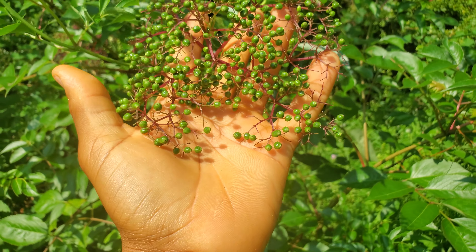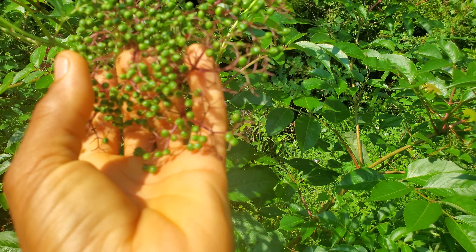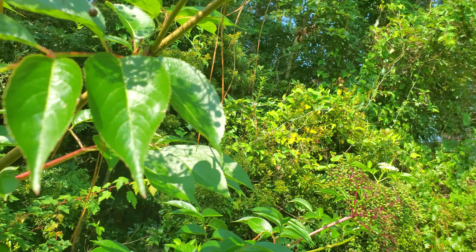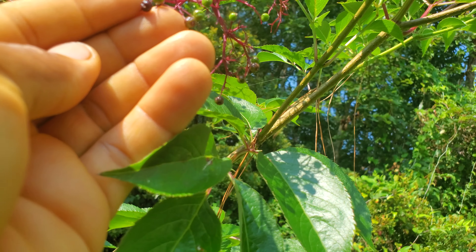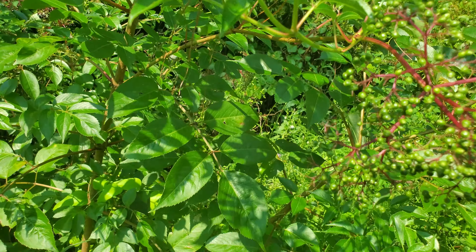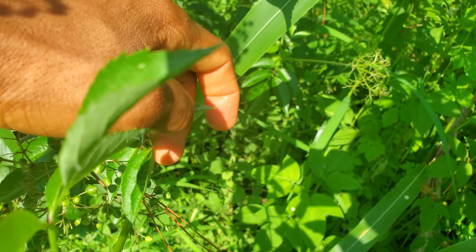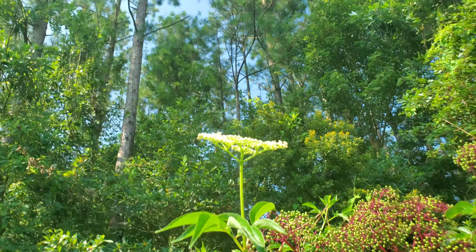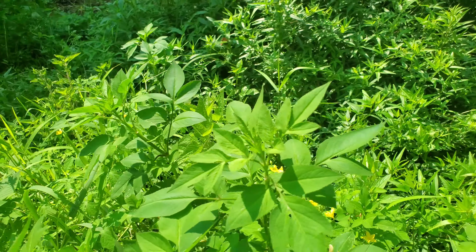Black elderberries — they're green right now. I've got to wait until they turn black. Here's one right there — elderberries. And these are the pine straws that fell from the pine trees. I've got a bunch of pine trees around me.